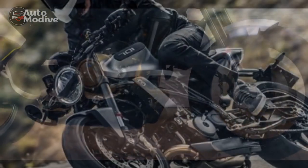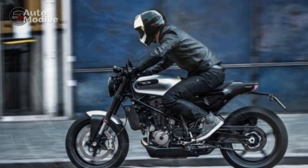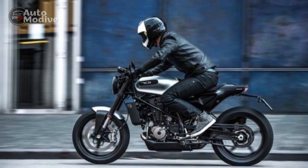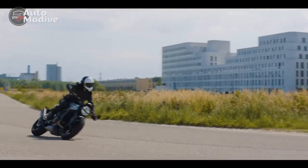Design and Aesthetics: The Husqvarna Vitpalen 701's design is a fusion of modern minimalism and classic Scandinavian craftsmanship. From the moment one lays eyes on this motorcycle, its distinctive appearance leaves a lasting impression. The clean lines, sharp angles, and subtle curves combine to create an artistic masterpiece on two wheels.